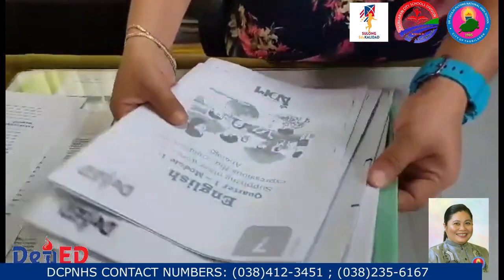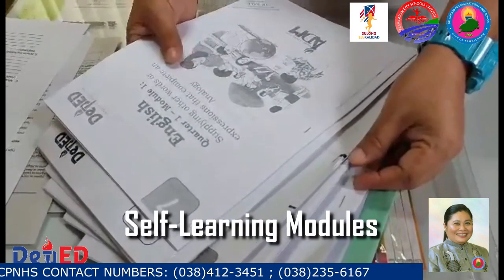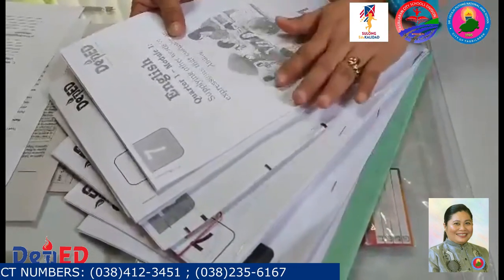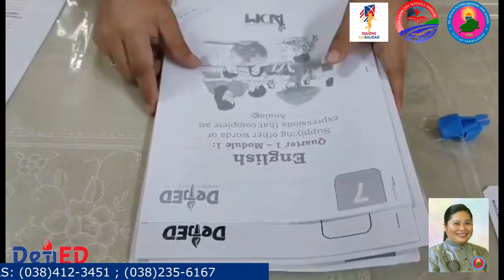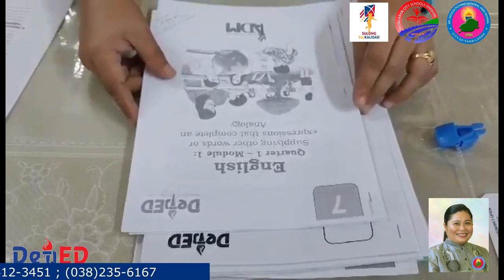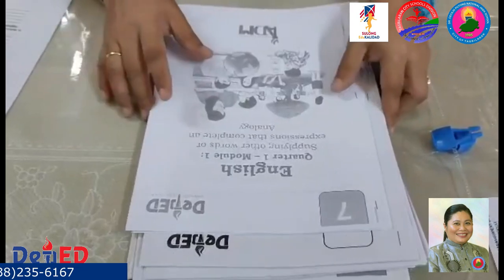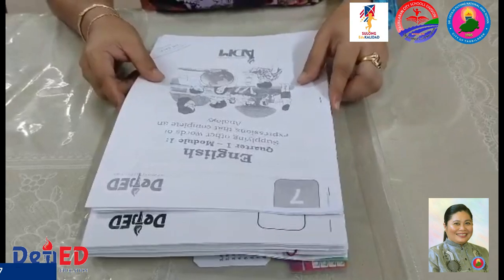And finally, you have here the different sets of modules. For regular students under the regular curriculum, they will have eight modules, each for the subjects they have been enrolled in. For our SPS students, there are only seven, and the same is true for our SPA students. For our SPS students, there are 11 modules. For our senior high school learners, an average of nine modules will be received.